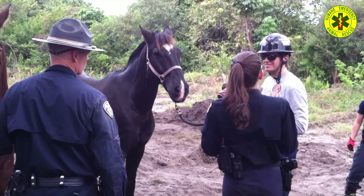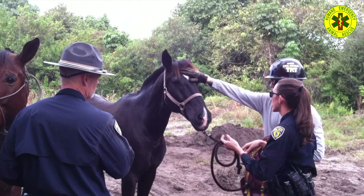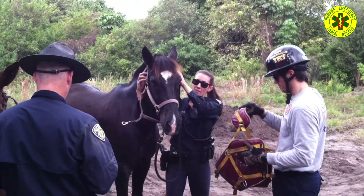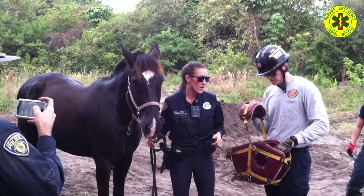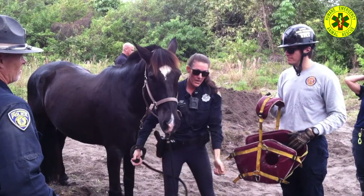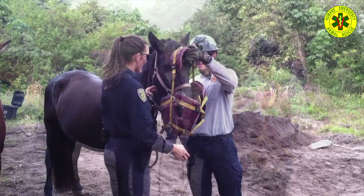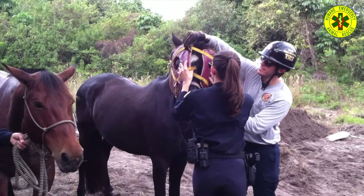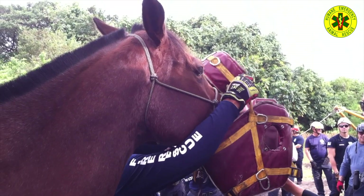Moving away from extrications for a moment, let's listen to a Fort Lauderdale mounted police officer give advice on how to approach a horse to apply head protection. The officer notes that halters are typically put on from the side so the horse can see you, and demonstrates with a new piece of equipment. Of course this won't work for every situation. That was an example of a cooperative horse — here's an example of an uncooperative one.